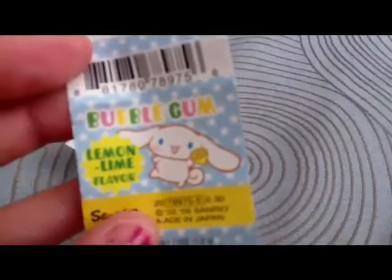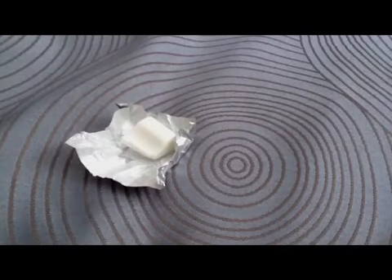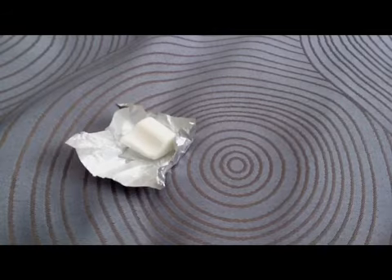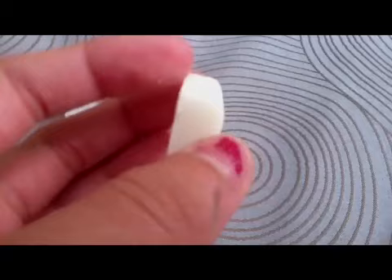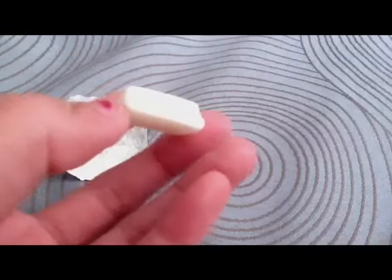I'm going to do a taste test on this lemon lime bubblegum — it was 30 cents at Sanrio. So this one is cut in half, it just looks like that. I'm going to taste it. It's good. Bye.